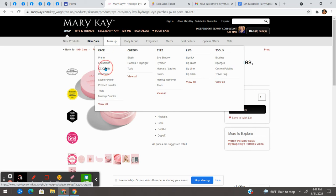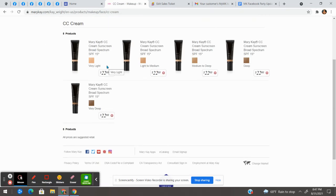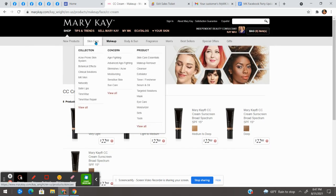The next thing I think everybody needs is a CC Cream. I love this lightweight foundation, and as a bonus it has sunscreen in it — SPF 15. It gives you a youthful glow, helps to moisturize, and evens out your skin tone. It helps with correcting color imperfections; I have a lot of redness and this just evens out my skin tone really well.